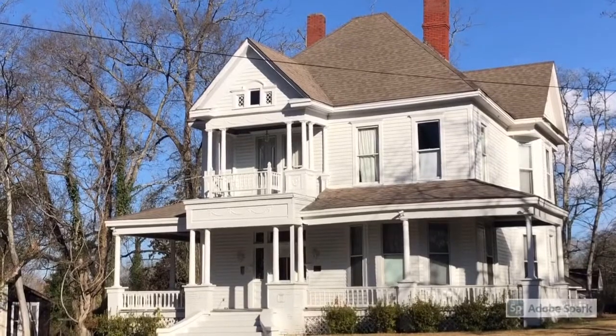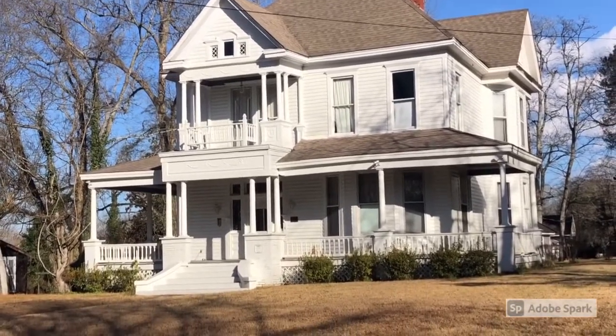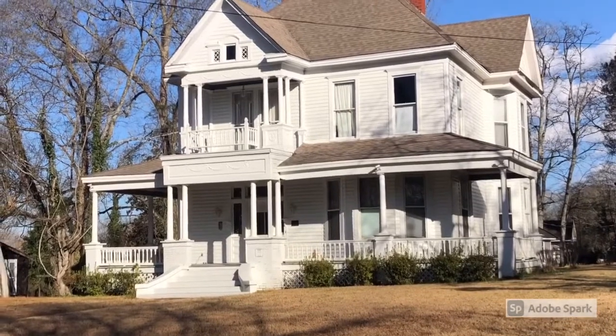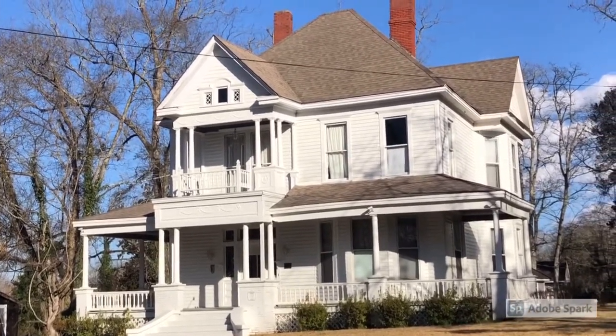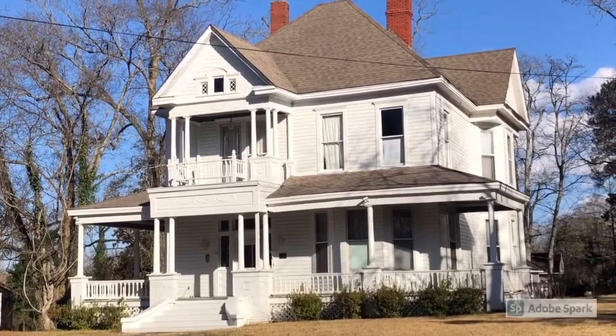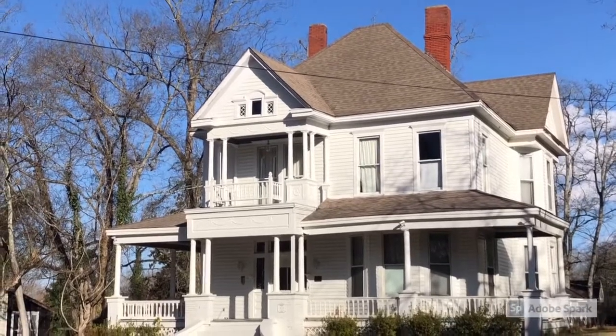This is Buena Vista. This colonial revival home built in 1897 has a hip roof, second story gallery, wraparound first story porch, and applied colonial revival ornaments such as swags, bows, and wreaths.